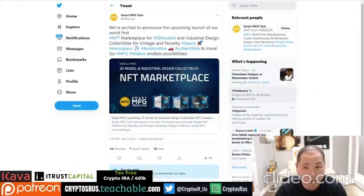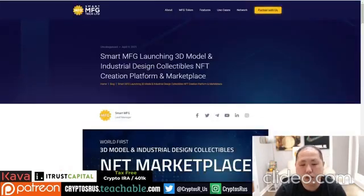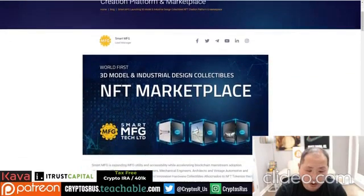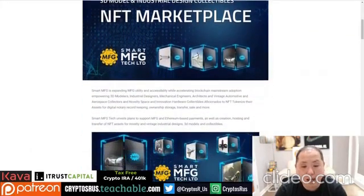They want to announce that they are actually coming out with their own NFT marketplace, which is kind of unique. Why would a manufacturing supply chain project need to launch NFTs? Well, obviously they're taking advantage of what's going on right now — NFTs are very hot and it's very early.